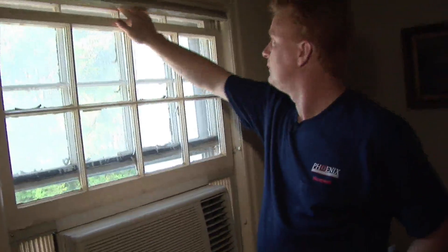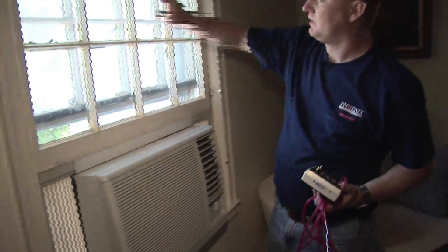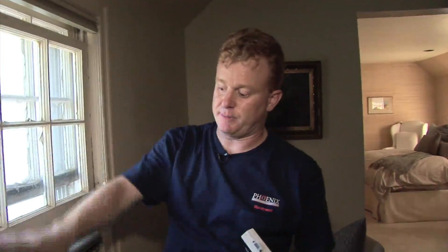Upstairs in the master bedroom, because the central air conditioning isn't adequately cooling the upper floor — a common problem — the homeowners installed a window air conditioning unit. However, this has left the window essentially wide open, with air rushing in due to the blower door's suction. This is like keeping a window open, creating a big energy waste and forcing the window unit to run much longer.